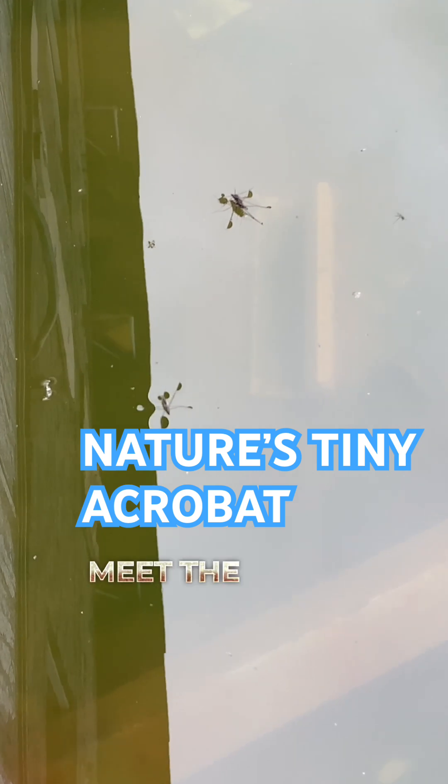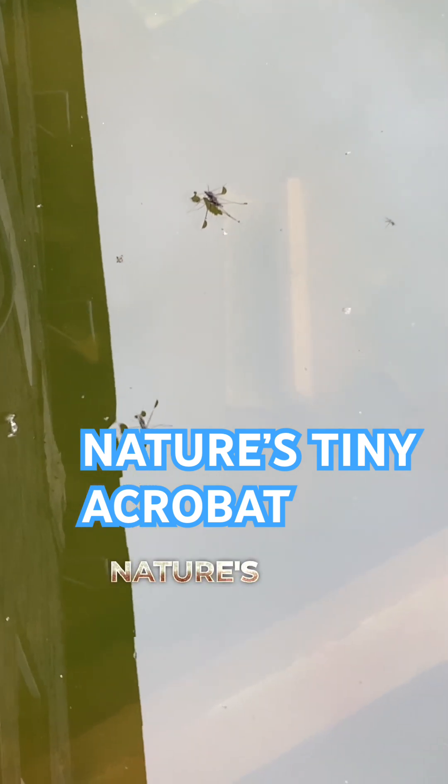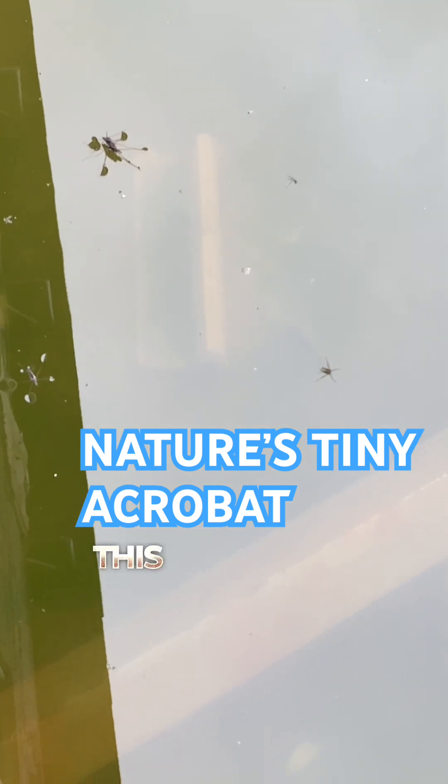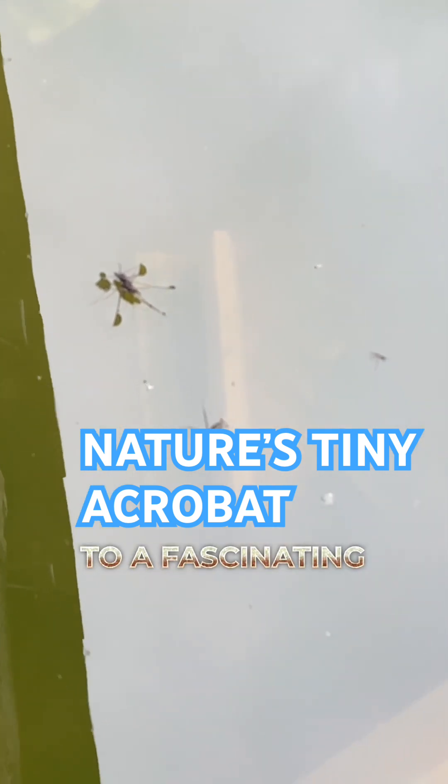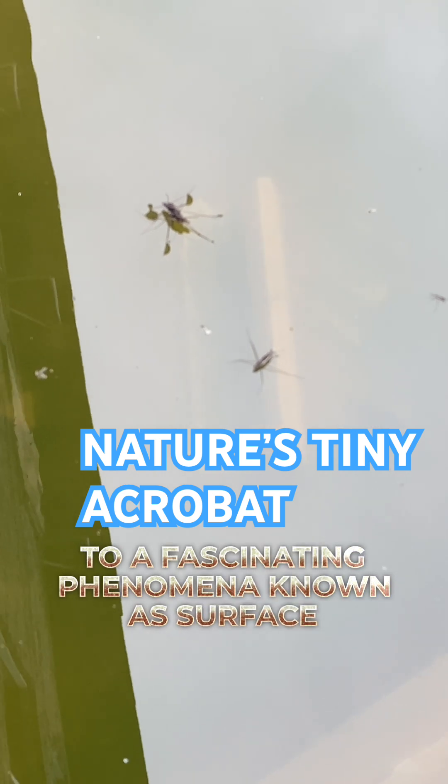Meet the water strider, nature's tiny acrobats. This insect can literally walk on water, thanks to a fascinating phenomenon known as surface tension.